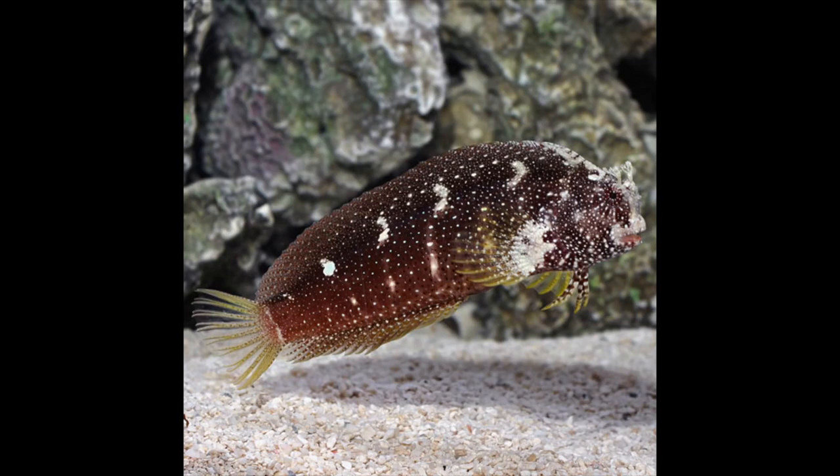Starry blennies are a species of comb-toothed blennies that come from the western central Pacific Ocean. Some people also refer to them as snowflake blennies. The reason they're called starry or snowflake blennies is because of their coloring — they're a deep brownish-purplish color with mottled white spots on them. They also have yellow on their pectoral fins as well as their tail. When I first had my starry blenny I didn't really notice the yellow, but the more you look the more you can see it.